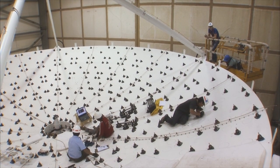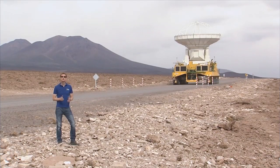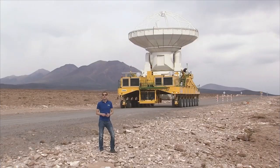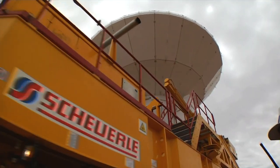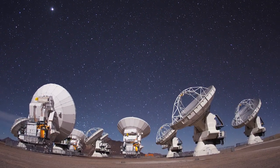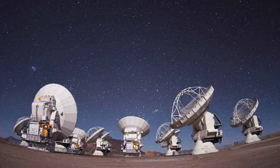The construction of the ALMA antennas is in full swing. Two giant transporters, called Otto and Lore, take the completed antennas up to the Llano Chajnantor plateau. At 5000 meters above sea level, the array provides an unprecedented view of the microwave universe.